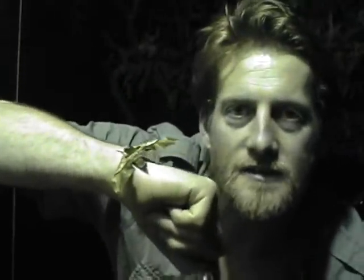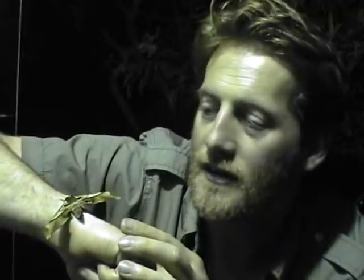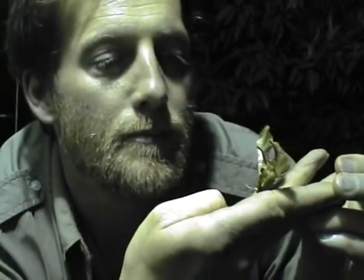They can stay as a pupa for about 12 to 15 months until the conditions are absolutely perfect, when these little guys will hatch from their cocoons and emerge as a moth into the night. He's absolutely beautiful.